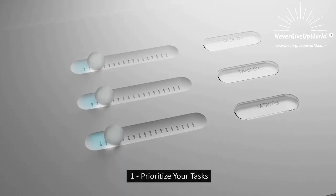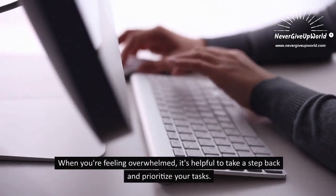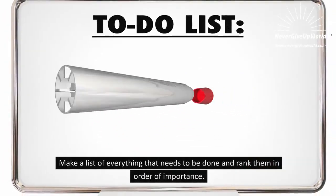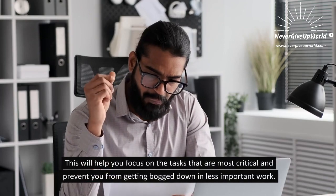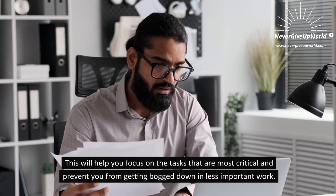1. Prioritize Your Tasks. When you're feeling overwhelmed, it's helpful to take a step back and prioritize your tasks. Make a list of everything that needs to be done and rank them in order of importance. This will help you focus on the tasks that are most critical and prevent you from getting bogged down in less important work.